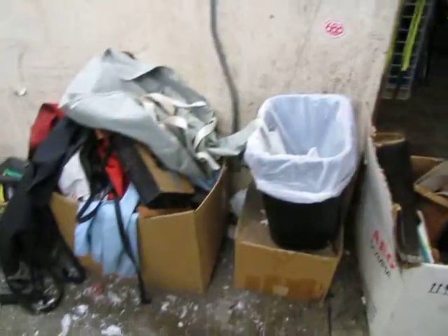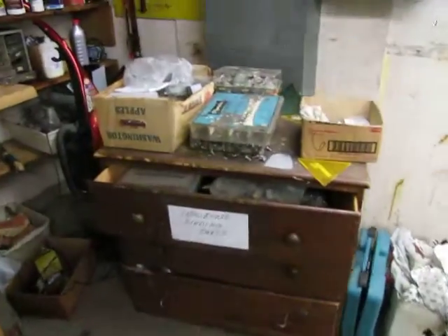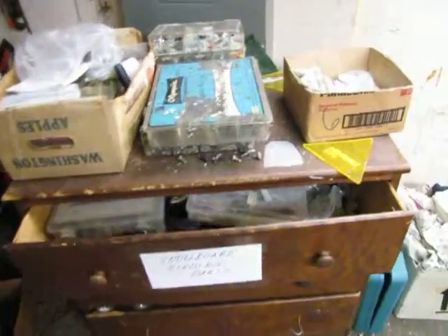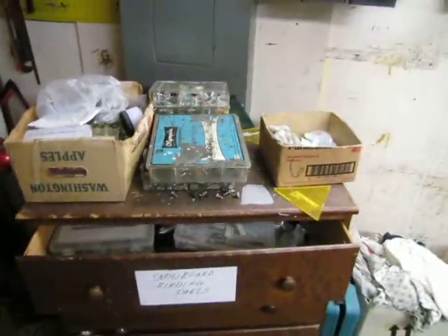Again, everything in this room is a part of this lot. There is a snowboard binding and various hardware.